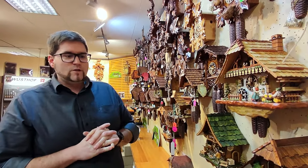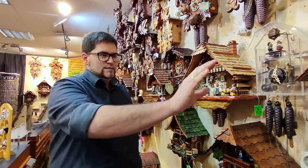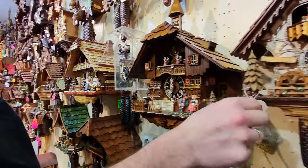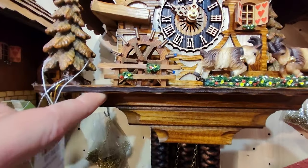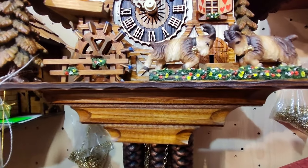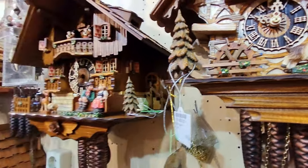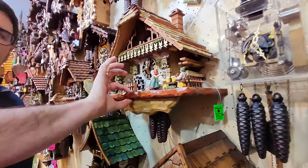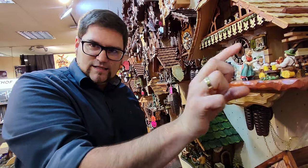Another thing where you also see differences is in the boards. Here for example, we have a clock with a very thin wooden board — that's still okay, it works, it's all fine. But quality-wise, it's of course a big difference compared to one of those where you have a really thick piece of wood. I mean, this is probably three or four times as thick as the other one.